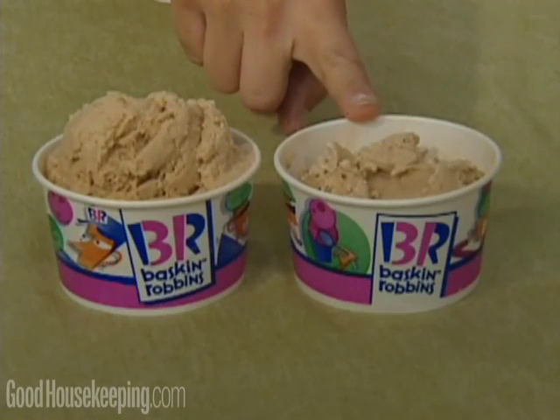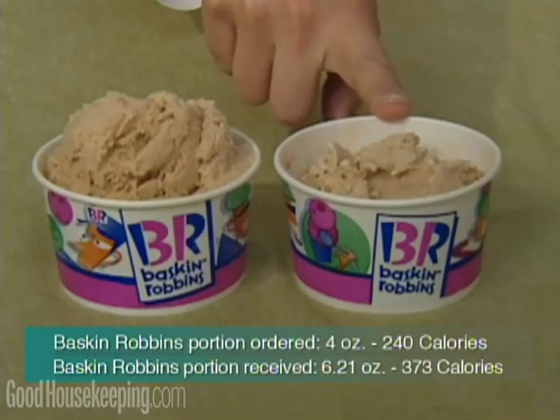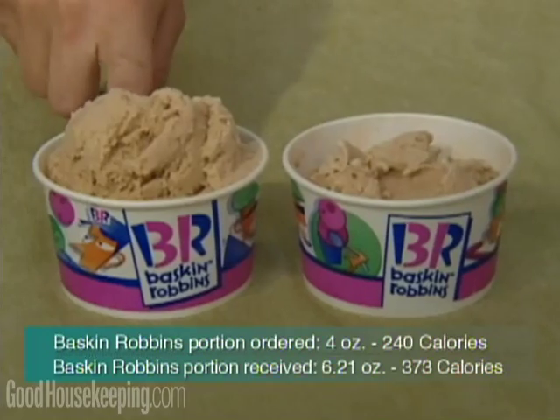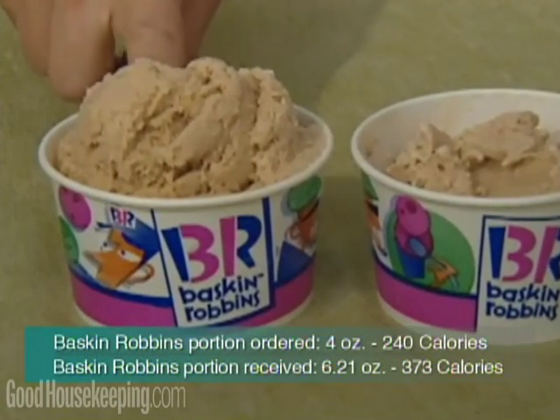This is the four ounce portion of Baskin-Robbins — that's what you should be getting, with 240 calories. But what we actually got was a six ounce portion, and that was 133 calories more.